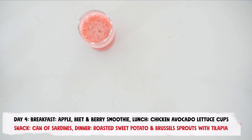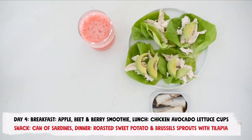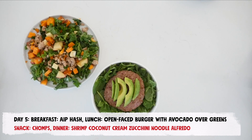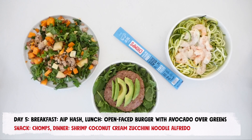For day 4, enjoy an apple, beet, and berry smoothie with a coconut water base for breakfast, shredded chicken and avocado in lettuce cups for lunch, a can of sardines for a snack, and roasted sweet potatoes and brussels sprouts with baked tilapia for dinner. On day 5, enjoy an AIP breakfast hash with sweet potato, apple, parsnips, sausage, and kale for breakfast, an open-faced burger with sliced avocado on a bed of greens for lunch, one chomps meat stick for a snack, and shrimp coconut cream zucchini noodle alfredo for dinner.